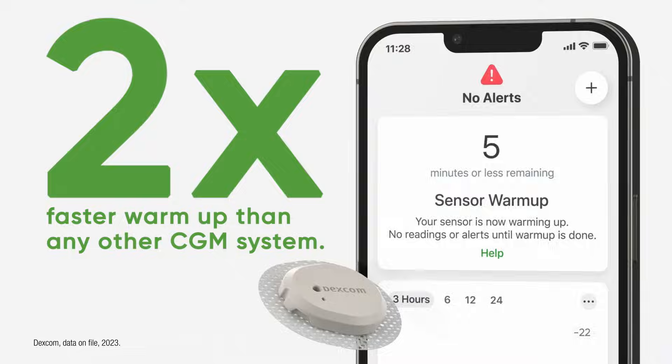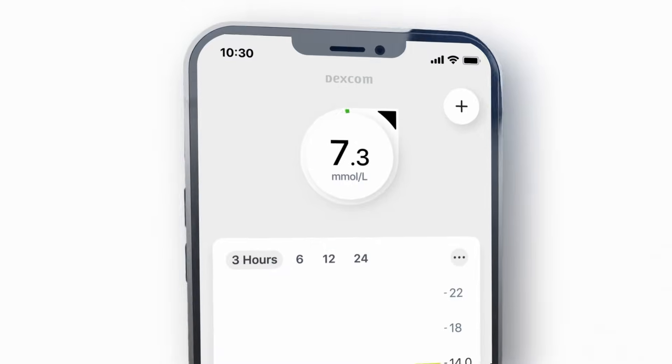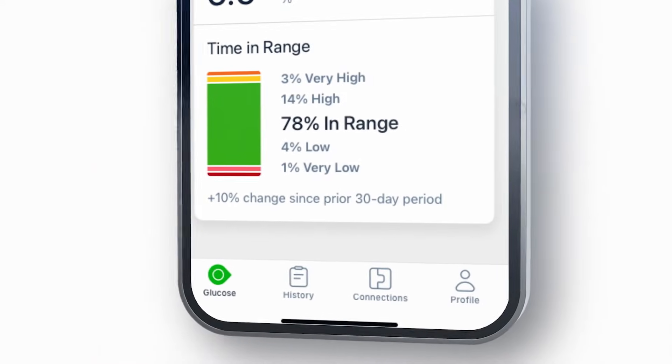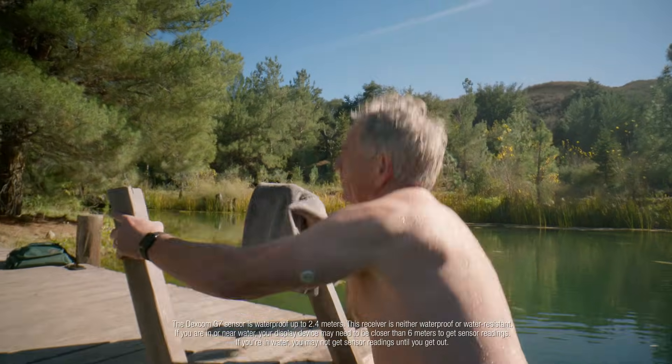It warms up two times faster than any other CGM system, so you'll have more time with your numbers. It shows where your glucose is at, where it's heading, and where it's been — and also shows your progress, all on one screen.